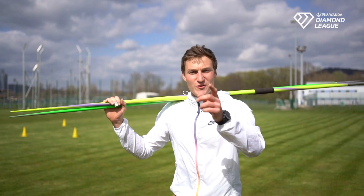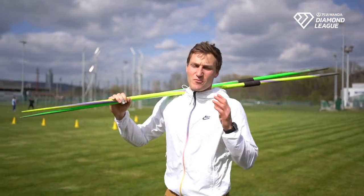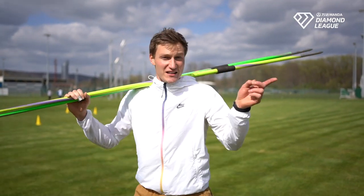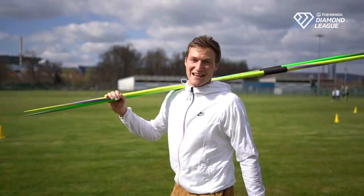The athletic season is coming and I'm so much looking forward to being back at Wanda Diamond League. I hope all the fans out there and the entire track and field community are as excited as I am. I hope to see you all at Wanda Diamond League — in the stadiums or on screen. See you all — stay safe!